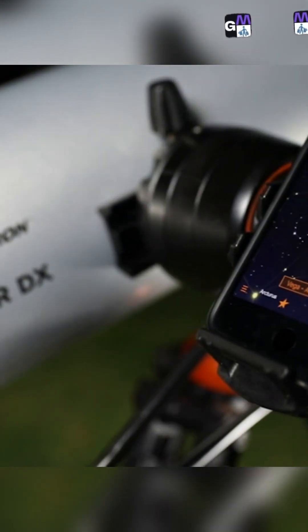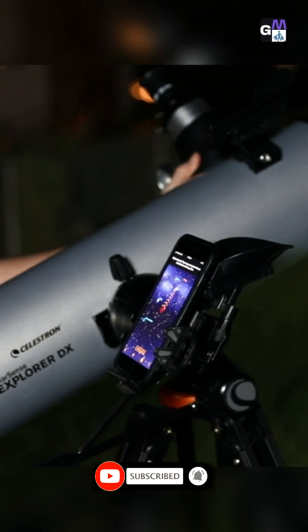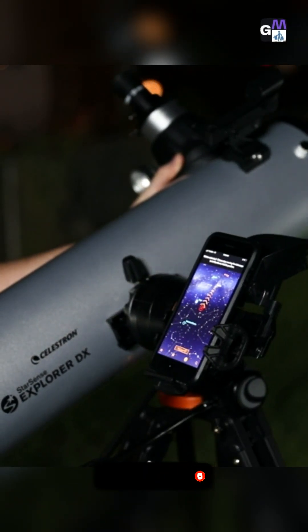Introducing StarSense Explorer by Celestron. It's fast, easy, and accurate. In minutes, you're ready to take a guided tour of the universe.